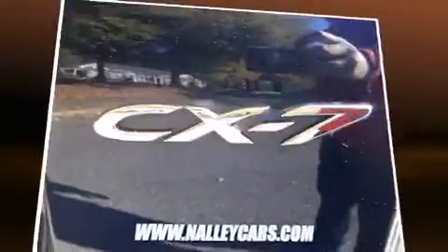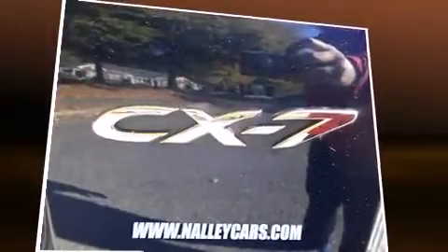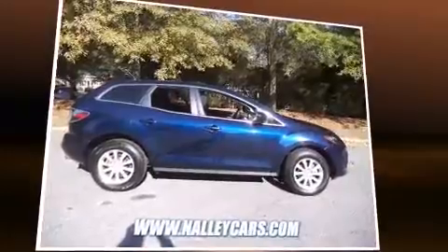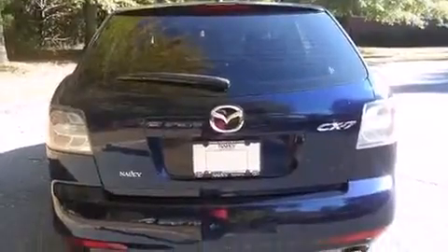It's equipped with tons of terrific amenities that won't break your budget, such as remote keyless entry, a tachometer, a trip computer, an outside temperature display, and more.